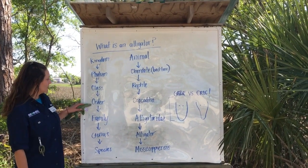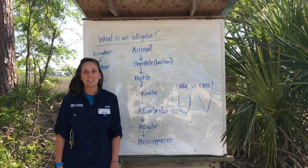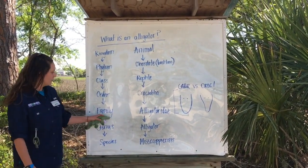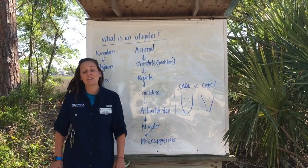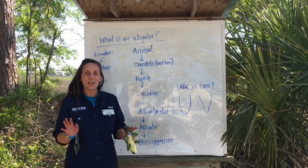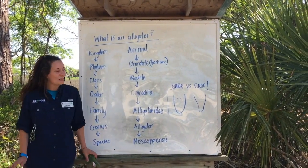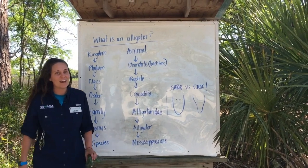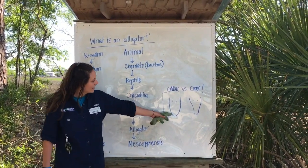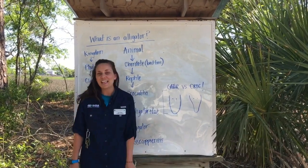Most importantly, like you and me, alligators and all reptiles breathe with lungs. Now, in order Crocodilia there are 24 species of living crocodilians. In the family Alligatoridae there are only two living species of alligators: the American alligator and the Chinese alligator. Let's talk about the differences between alligators and crocs.